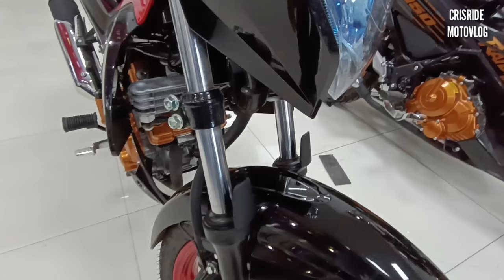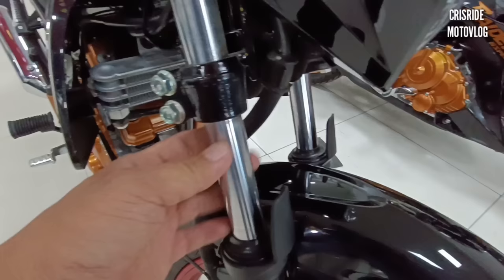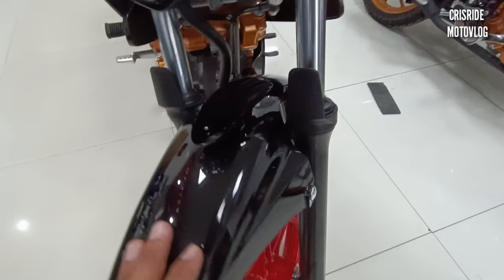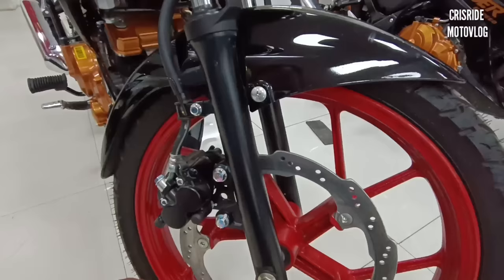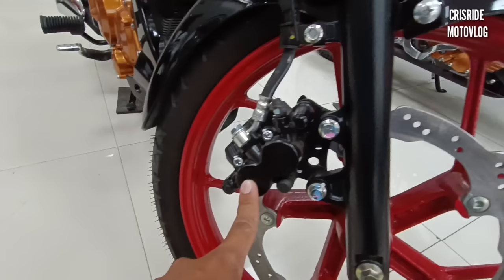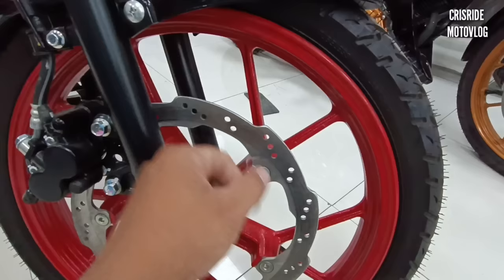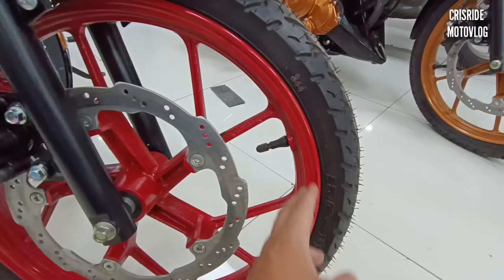Pagdating naman sa front shock, napakaganda rin — walang masyadong issue. Ito naman po yung front fender nya — walang masyadong design dito, walang decals, glossy black na rin po pala ito. Braking system naman, naka-hydraulic disc brake po ito at naka-dual piston caliper, kaya mas makapit yung brake. Napakaganda rin ang design ng plate nya — wavy na po sya. Sa size naman ng gulong, 70/90 and then 17 inches. Sa kulay naman ng mugs nya, naka-candy red po.